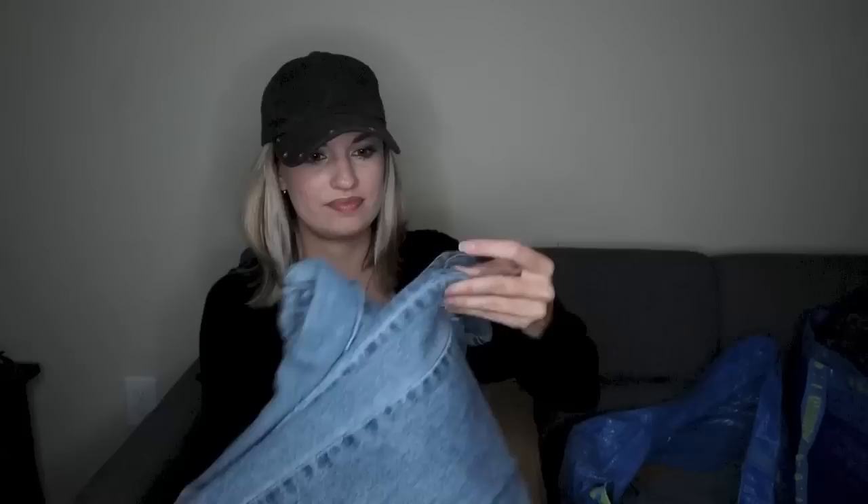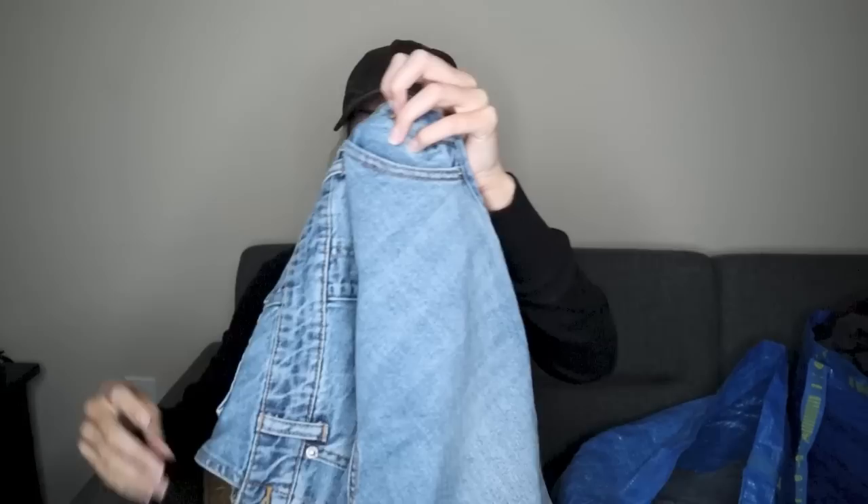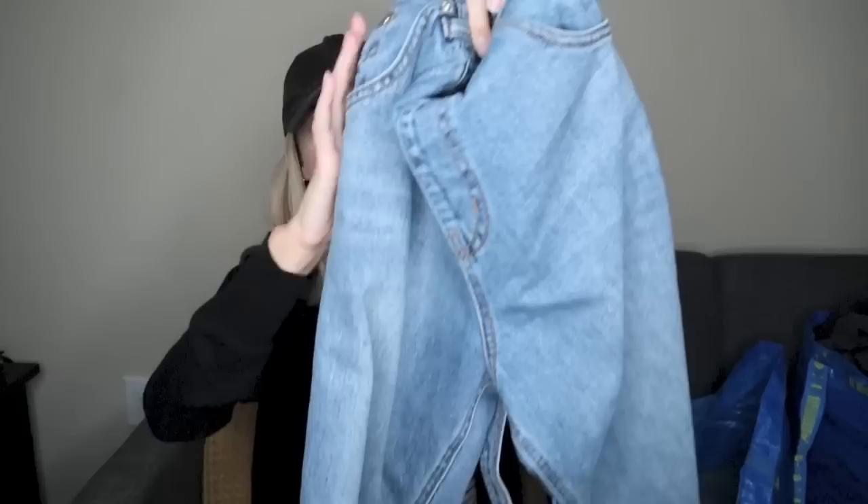These are just Forever 21, but anytime I see overalls I usually buy them, because people seem to love overalls. These are in excellent condition, and these were probably still like $35 or $40 at Forever 21, so I think there's definitely room to make a profit when I'm picking them up for two dollars. These are a size extra small and the quality is really good on them — so yeah, happy to find those.